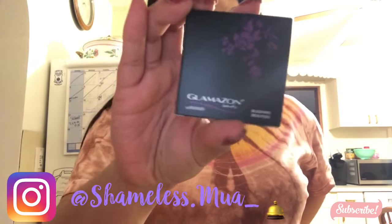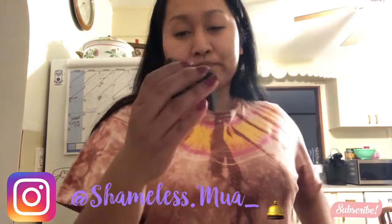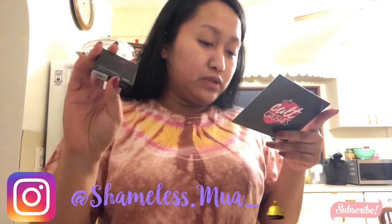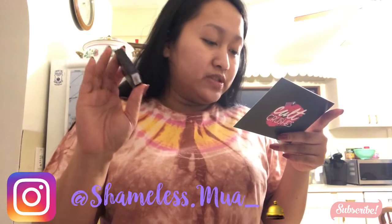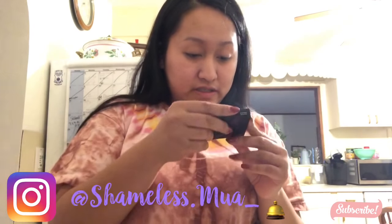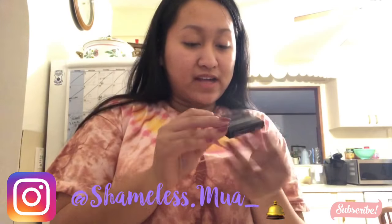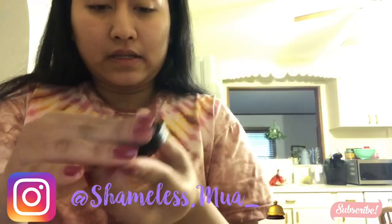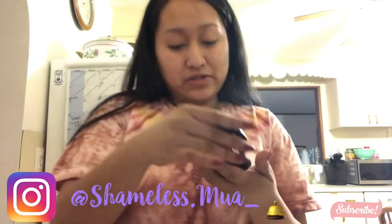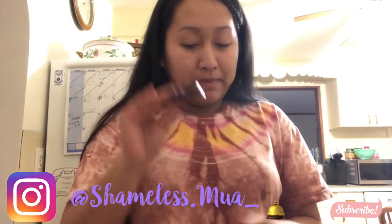This one is the Glamazone Blushing Beauties. I have so many blushes. This one says enhance your sun-kissed complexion with a swipe of blush applied to the apples of your cheeks. The color of this blush is Raspberry. I'm going to open it but not use it because I'm not sure if I'm going to do it as a giveaway — it might not suit my skin tone.